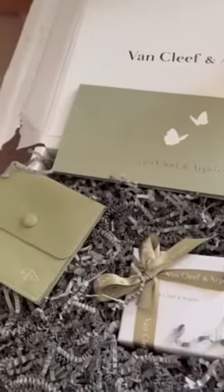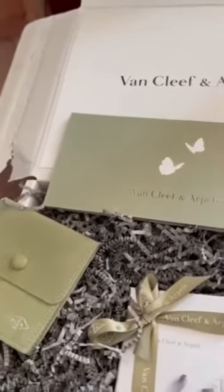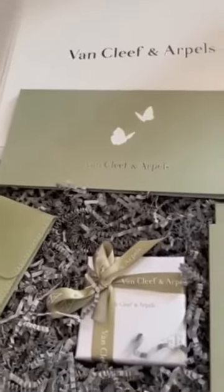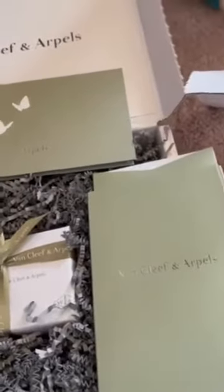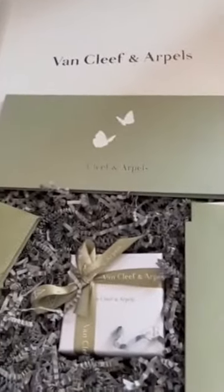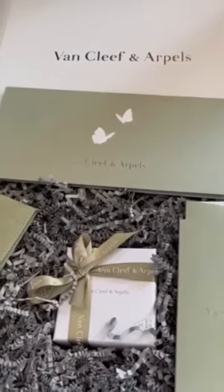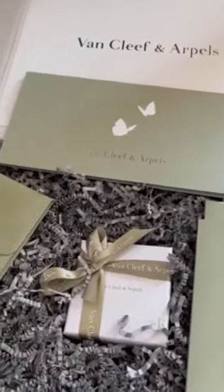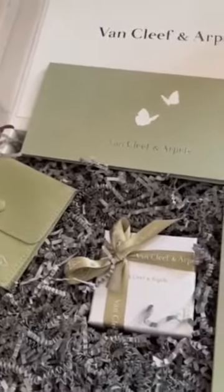I'll go ahead and open it for you guys because I want to show you how wonderful and beautiful the packaging is — surely worth the wait of buying this one, because I heard prices are going to skyrocket. Hopefully you were all able to snag one for yourself, and it's really worth it.